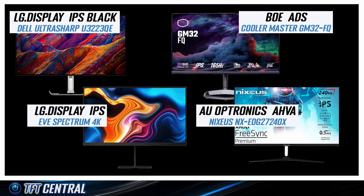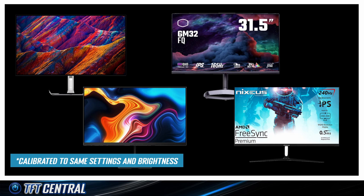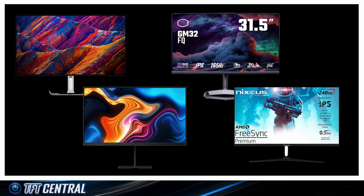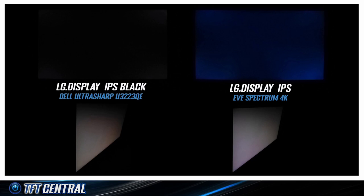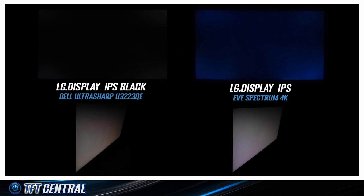We also carried out visual tests in a dark room environment to see how blacks looked on the screen from a range of viewing positions. All four screens were calibrated to the same brightness and settings, giving a comparative view of normal black level as well as IPS glow from an angle. Comparing the IPS Black panel from the Dell against the older LG Display IPS panel from the Eve Spectrum 4K, the Dell looks much better head-on with deeper blacks. The view from a wider angle is slightly better too, with a bit less pale glow, though we were hoping for a little more improvement from the IPS Black panel in that area.